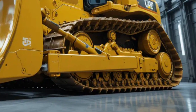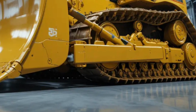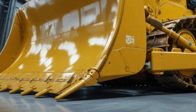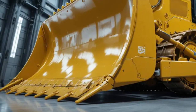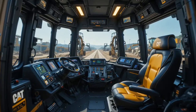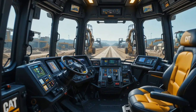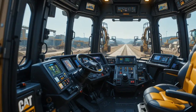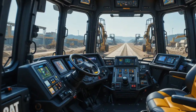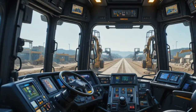When it comes to durability, the D19 sets a new benchmark. Its undercarriage has been completely redesigned using reinforced track frames, heavy-duty rollers, and sealed lubrication systems that extend service life even in abrasive environments like mining and quarrying. Caterpillar's engineers focused heavily on reducing stress points and improving structural integrity, resulting in a machine that can operate continuously under extreme loads without compromising reliability.